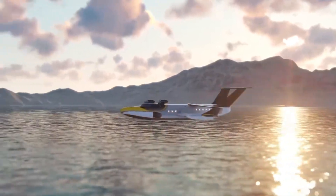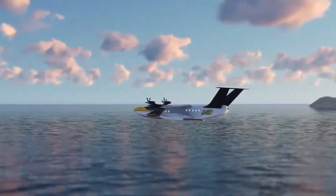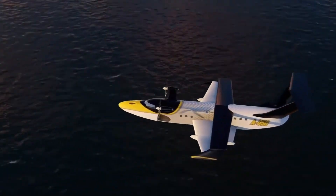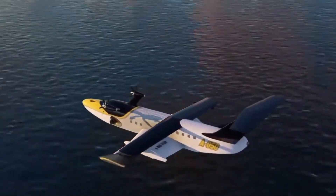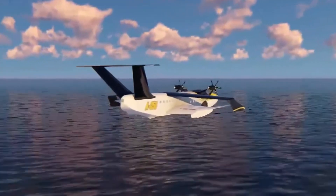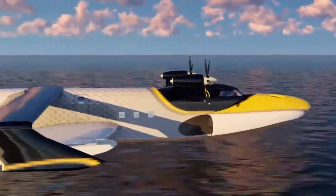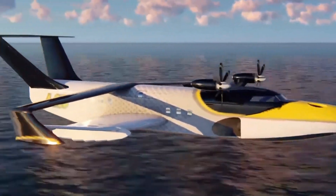For versatility, the Chaika-2 is suited to both civilian and military applications — from rapid coastal transport to defense operations or emergency rescue missions. With its futuristic profile and hybrid performance, this Ekranoplan represents a daring step forward in the evolution of both maritime and airborne mobility.